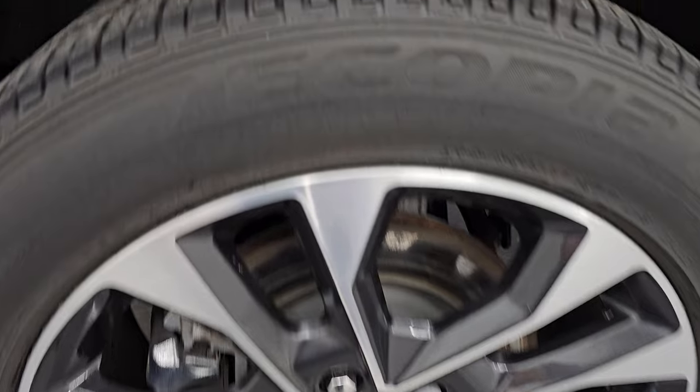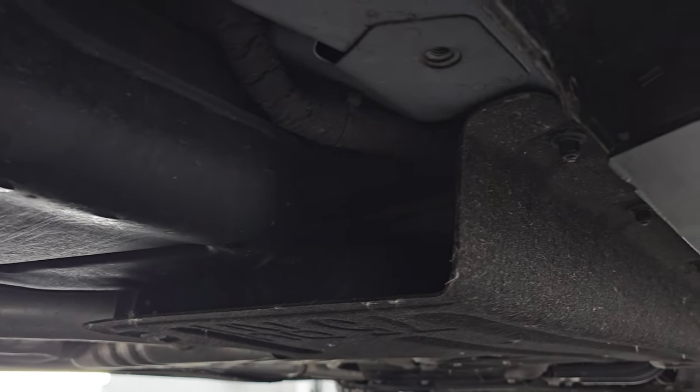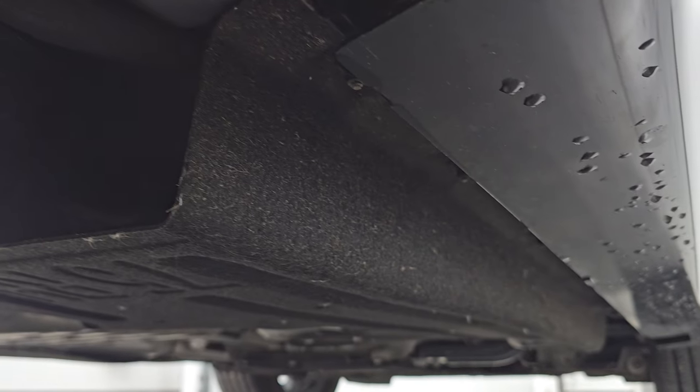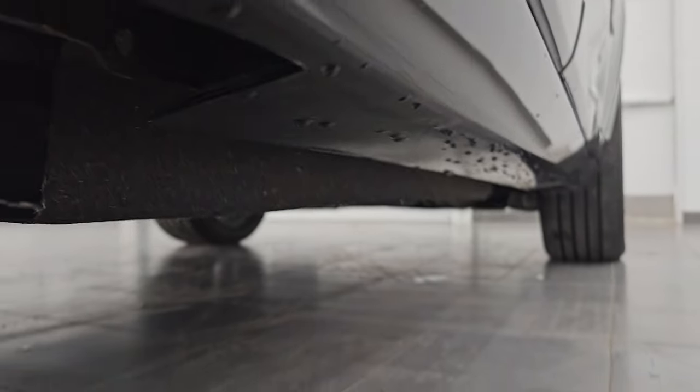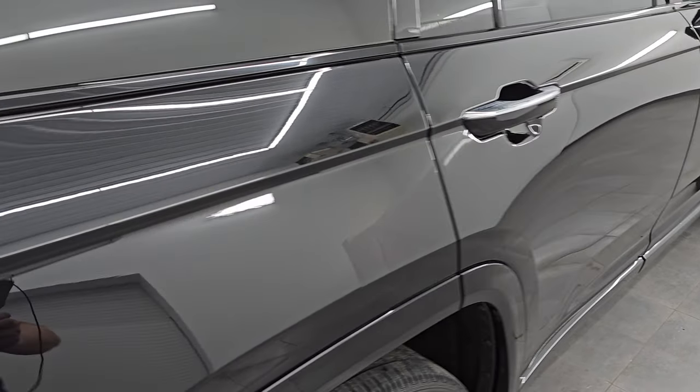The back wheel is in excellent shape as well and the back tires have just as much tread as the front tires. The underbody is in really nice condition from what you can see — it has a lot of covers and skid plates, which I'm assuming is because it is the Overland package.